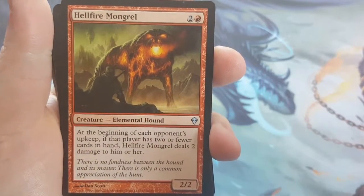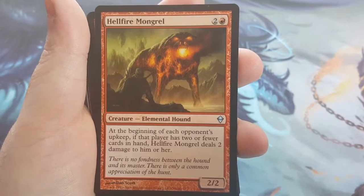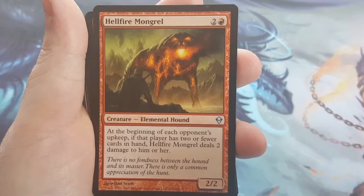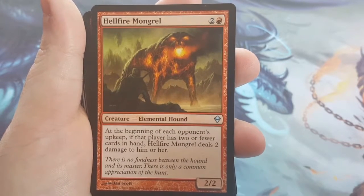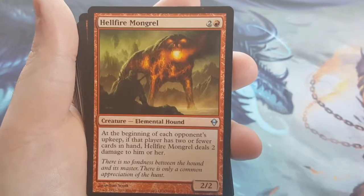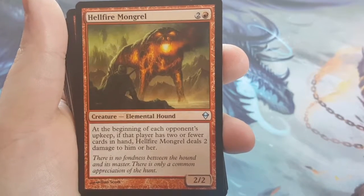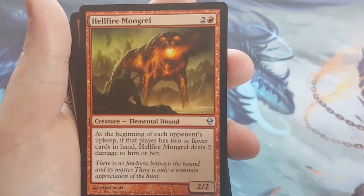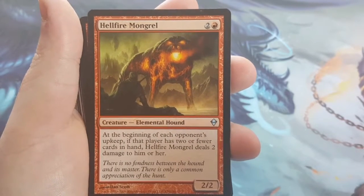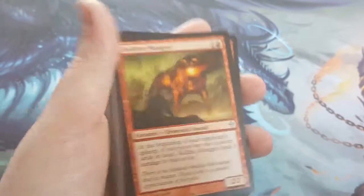Hellfire Mongrel — 3-cost 2/2. At the beginning of each opponent's upkeep, if that player has 2 or fewer cards in hand, Hellfire Mongrel deals 2 damage to him or her. For you older players, it's kind of like a Rack effect — the less cards they have, the more damage they take. This one just has a static: if they have 2 or fewer, it deals 2. Like I said, these Elementals all have different abilities, but they're all good.